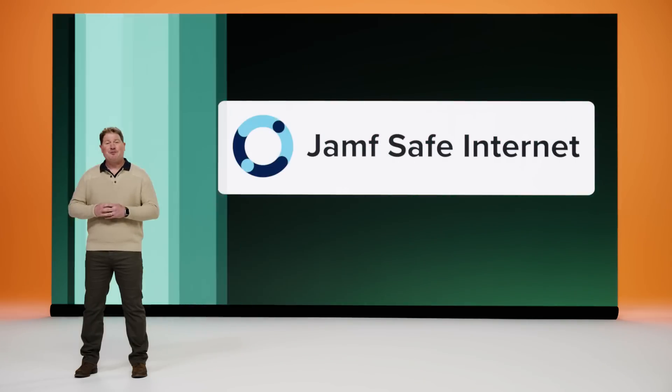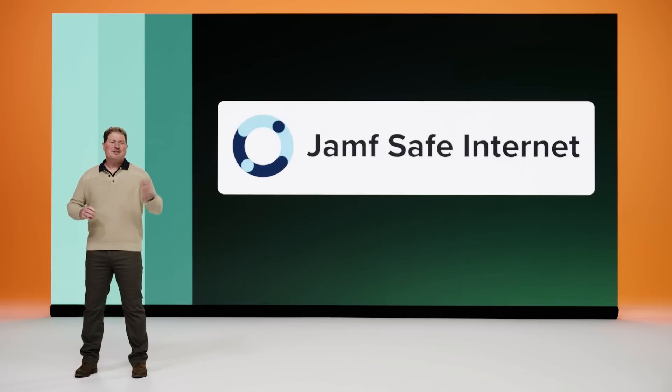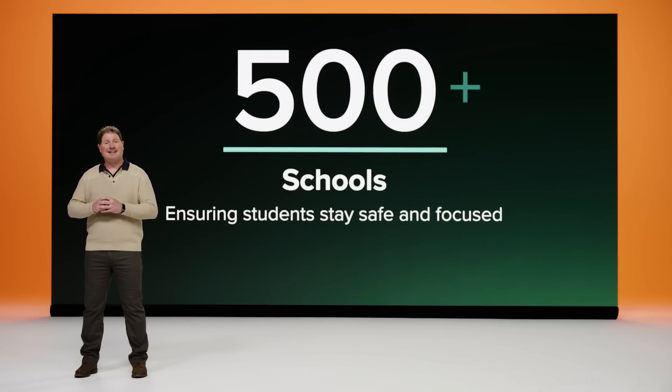Fortunately, Jamf Safe Internet, released in 2022, significantly closes this gap for all educational institutions. Jamf Safe Internet is our best-in-class web content filtering and threat prevention solution that is tailor-made for education. It ensures students can navigate the wonders and power of the Internet without fear or hesitation that they're outside the boundaries of acceptable use, and admins find Jamf Safe Internet a dream to deploy. The reception has been overwhelming, with more than 500 schools already adopting and leveraging it to ensure students stay safe and focused.